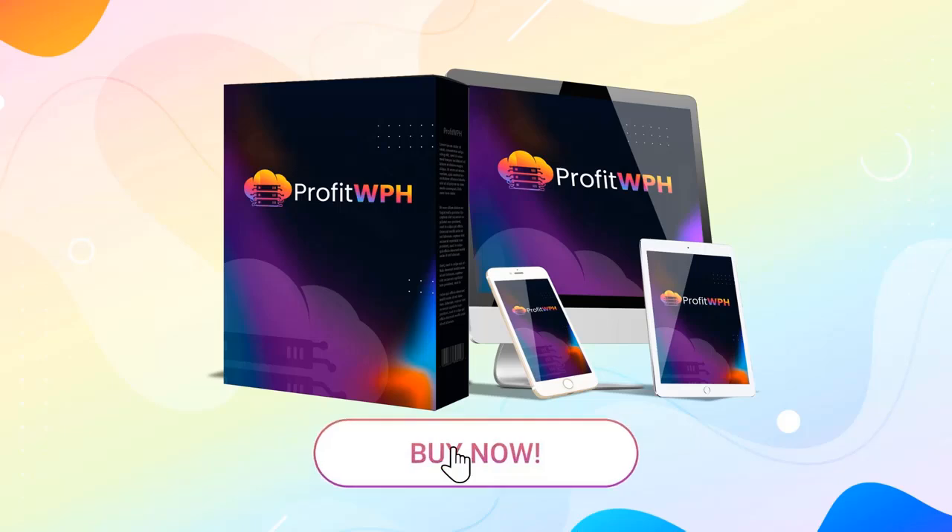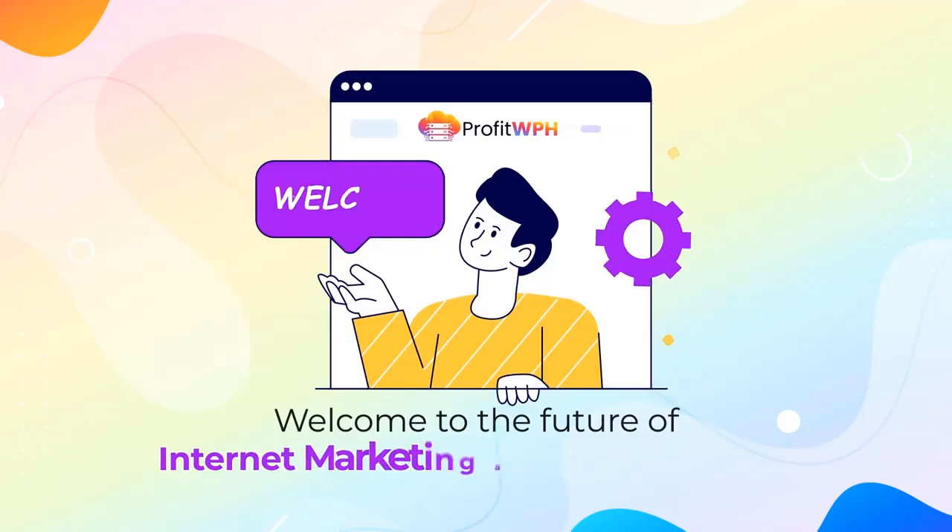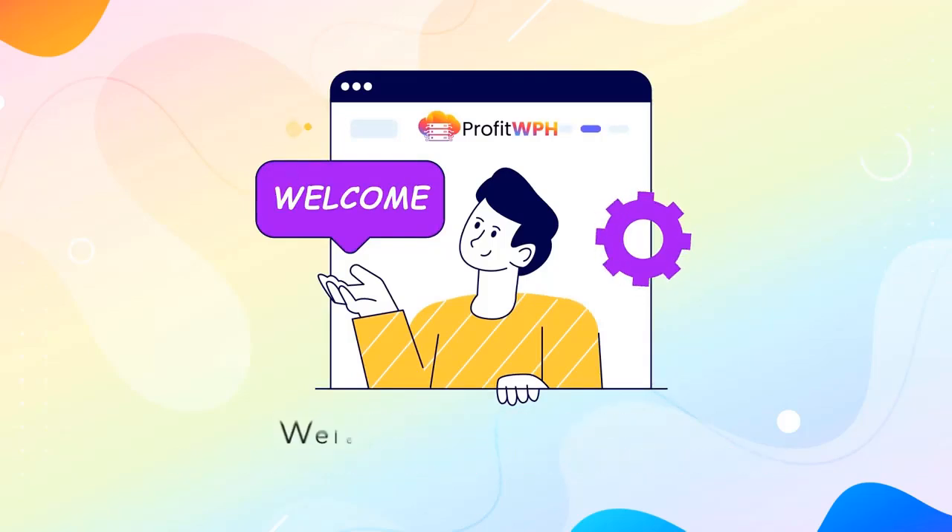So take action now. Click the BUY button below and claim your exclusive one-time fee access to a next-level revolution unlike any you've seen yet. Welcome to the future of internet marketing and cloud hosting. Welcome to Profit WPH.